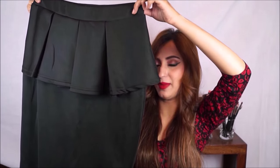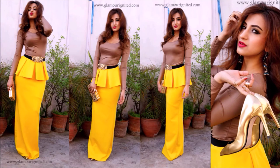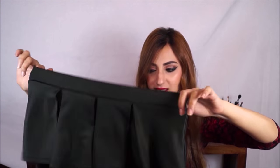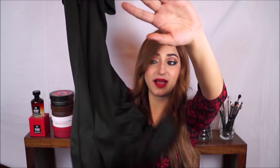Next I have this super stunning peplum maxi skirt — I've had the yellow one for a long time, and I just got the black one which I'm super excited to wear. It has an elasticated waist and is made of scuba, definitely one of my favorite materials. I got this from cilary.com for a thousand rupees — they have it in four colors: yellow, black, blue, and red. Peplum maxi skirts look so ridiculously cool with bodysuits, and I'll be creating a look with that soon.